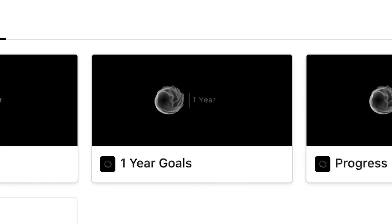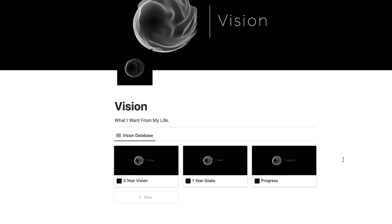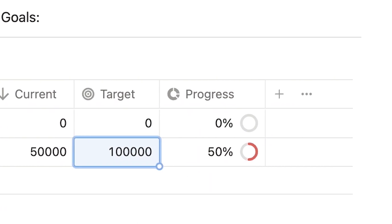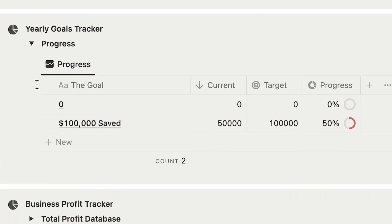Once you have that three-year vision laid down, it's really important to set practical goals that are going to move you closer towards it — this is where one-year goals come into play. So if your vision for the next three years is to become a millionaire, a one-year goal could be to save $100,000. After setting your yearly goal, we can get even more practical using the progress folder, where you enter your goal, current amount, and target, and you can see the progress you've made. The same thing appears on the homepage so you can always have it in front of you.